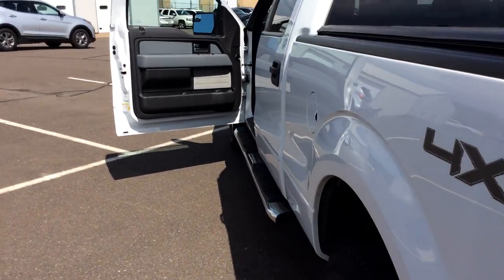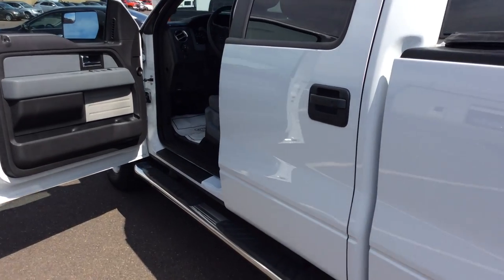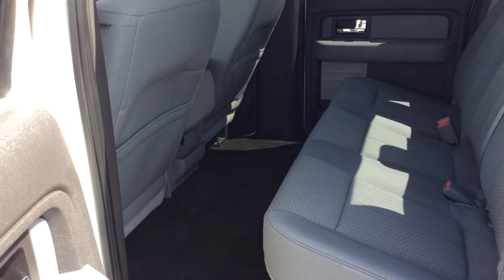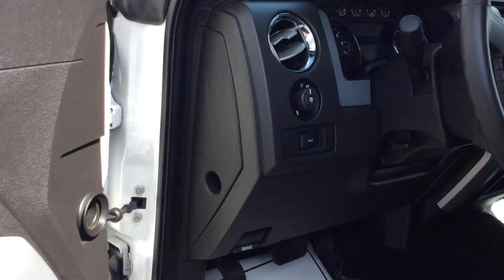Coming up to the passenger side of the vehicle, with it being a crew cab I'm gonna have all kinds of extra room in the back for either my passengers or cargo, whatever my needs are for that trip, and hopping in the vehicle.